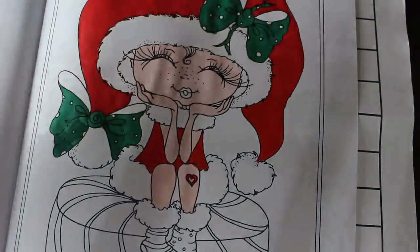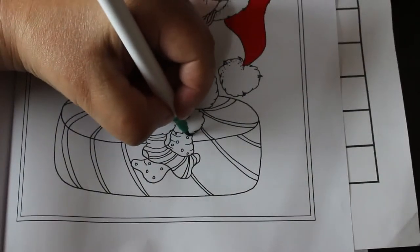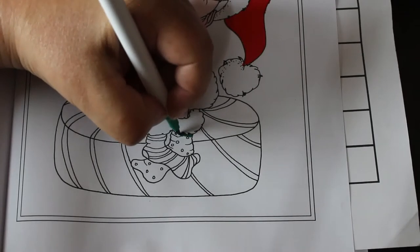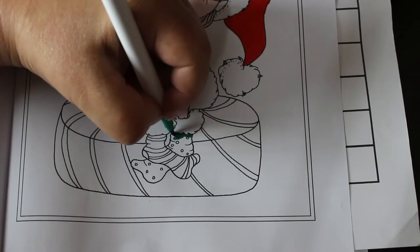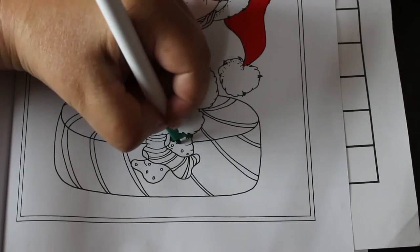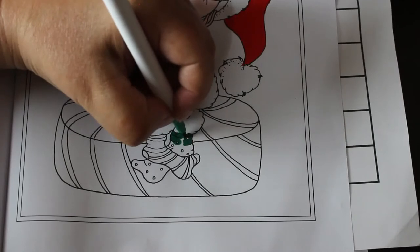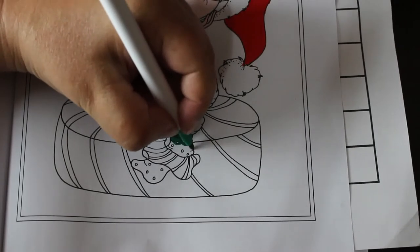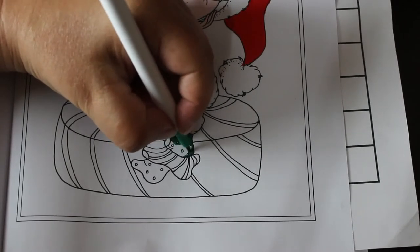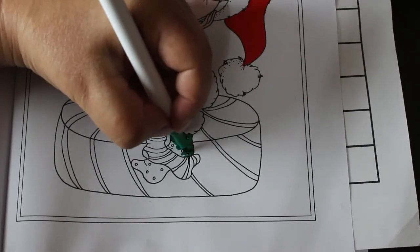I'm just going to do one of those socks green and one of them red. I'm sort of figuring it out as I go along - I never plan what colours I'm going to use. I bought this book last Christmas and never coloured in it, so I thought - with Christmas in July, I'm trying to colour in books from Christmas that I have never coloured in before, just to see how we get on.